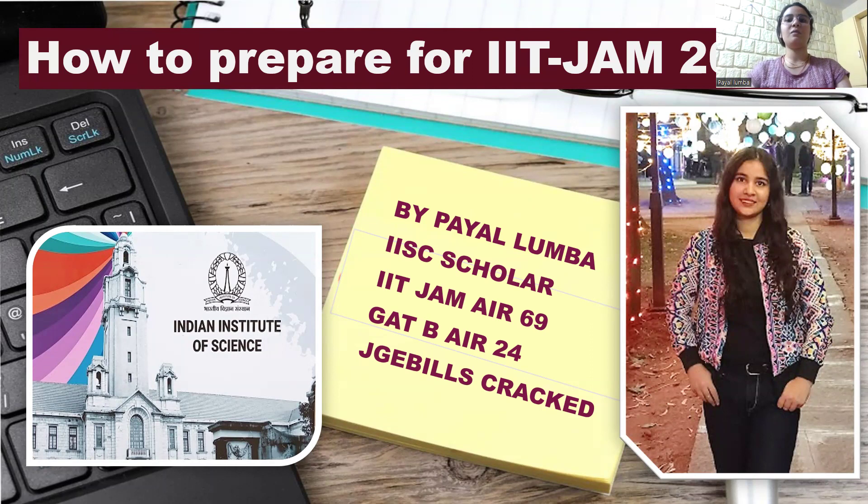I will be discussing about IIT JAM biotechnology strategy. It is always good to start in time — the more early you start, the more likely you will be getting excellent results. So let's start with the video.